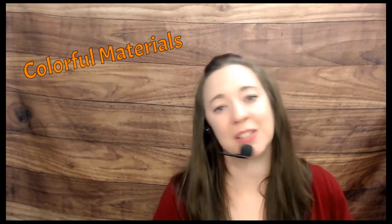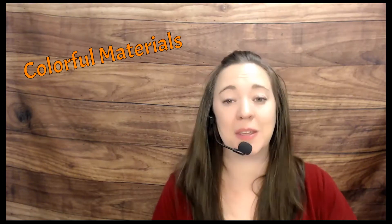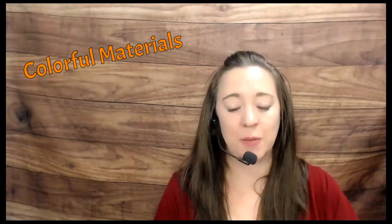Number one on my list is that the materials have to be colorful. I personally feel like there's no reason not to choose a curriculum that is very colorful to help keep the kids' attention. The Word in Motion absolutely uses full-color pages in both their textbook and their notebooking journal.